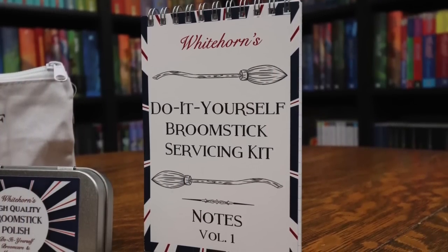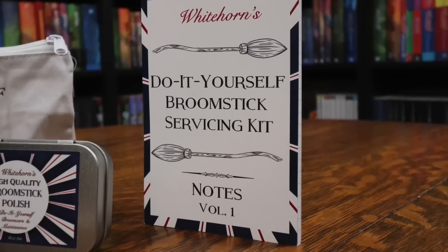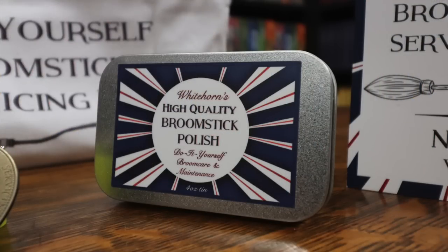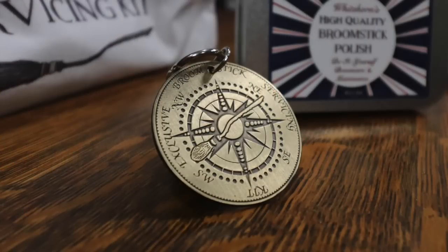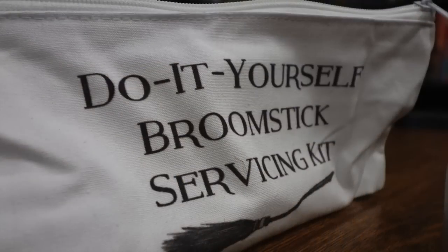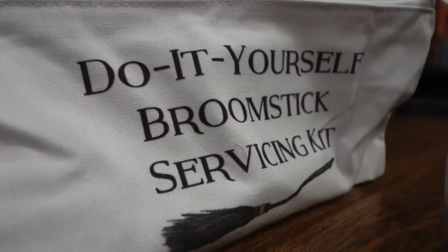So it's interesting that we have a candle called the pitch. Maybe they did flying, apparition, and transfiguration. I think they did, because we have a do-it-yourself broomstick servicing kit. It's a little notebook — White Horns Do-It-Yourself Broomstick Servicing Kit Notes Volume 1 — and it's a notepad. There's some high-quality broomstick polish; do-it-yourself broom care maintenance. I'm not sure what this is, but it smells like charcoal. Then there's a little pouch inside with a keychain that says exclusive broomstick servicing kit, and it's a little compass keychain showing north, south, east, west, with a broomstick on it pointing towards northeast. The bag itself is also branded and says do-it-yourself broomstick servicing kit.